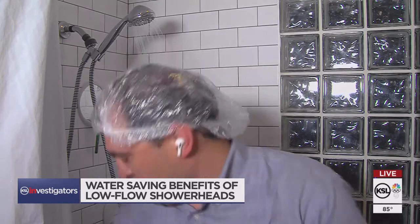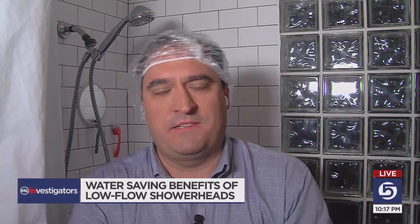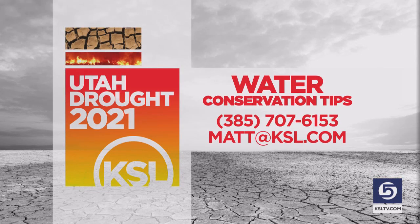We let Josh keep that showerhead as a gift from KSL to say thank you for helping out. We paid about 30 bucks for it at Lowe's, but there are tons of these on the market all over the place. If you have an idea for a way to conserve water and you'd like the KSL investigators to take an investigative look at how well it really works, let us know. The number is 385-707-6153, or you can email matt at ksl.com.